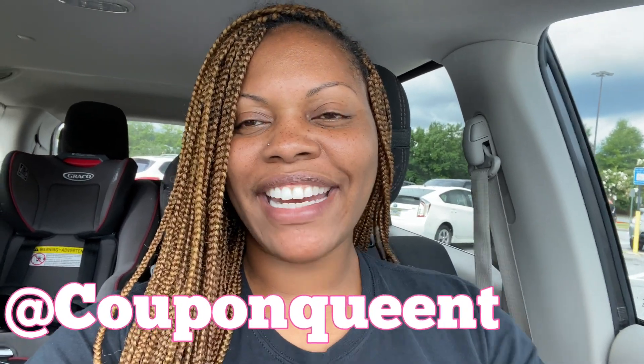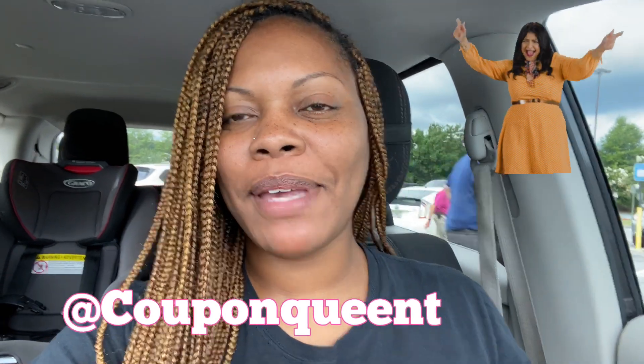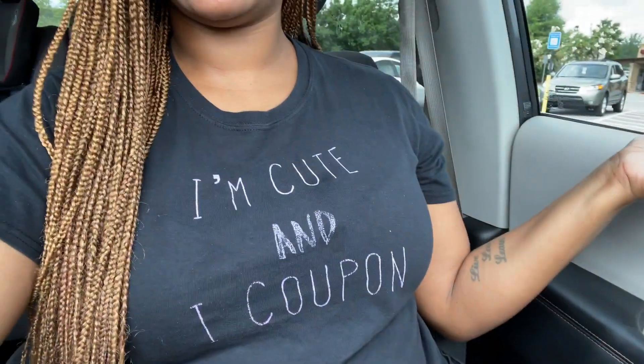Hey guys, Coupon Queen T here, back at it again for another video — two days in a row! We are at Publix today, going Publix shopping. I'm wearing my IMQ and I Coupon shirt. We are going couponing in public to see what kind of deals we can find. I hope you guys watched my video from yesterday where we ran to Walmart and got 70 to 90% off toys.